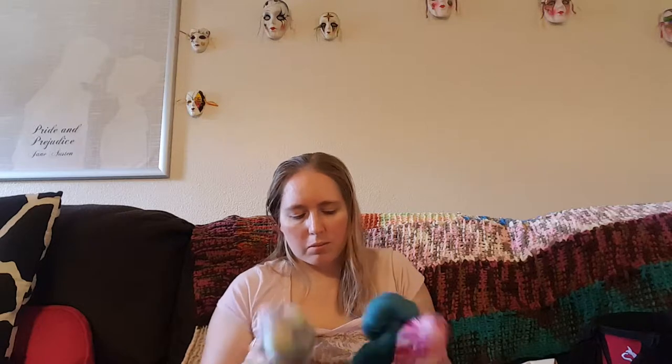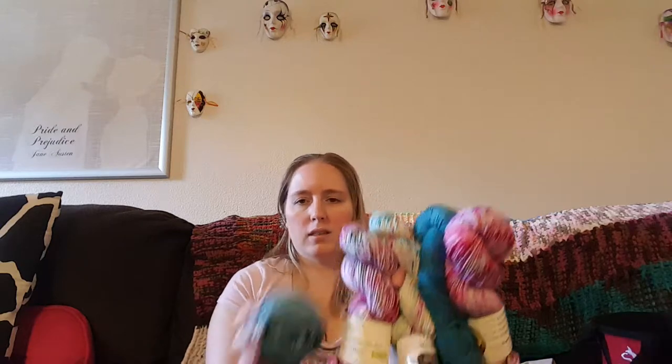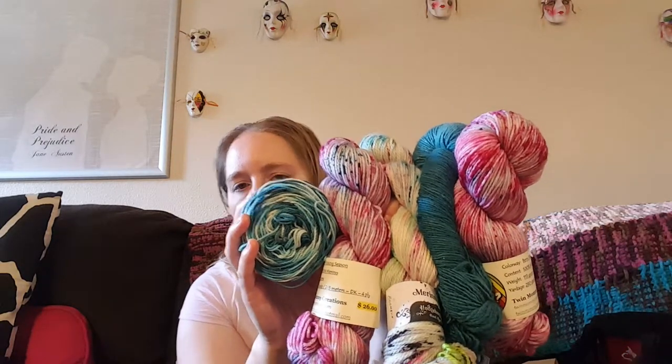I'm going to use that for part of it, and then I have my Hedgehog Fibers Boombox Colorway that I bought in England. This is one of the last yarns that I bought in England — one of two, I think, that are left. This one and my David Bowie one. What I'm thinking is it's going to all go something like this. I don't know what design I'm going to do yet.